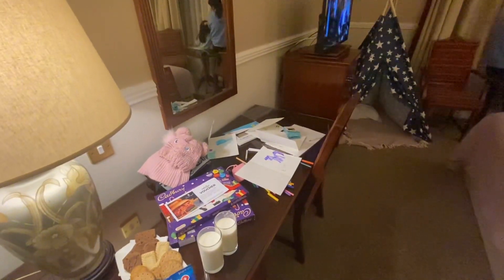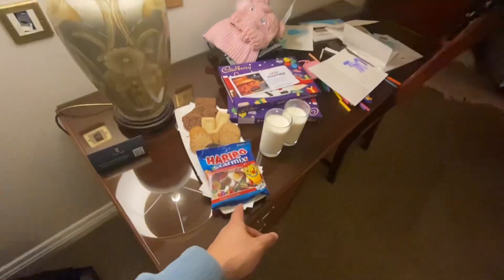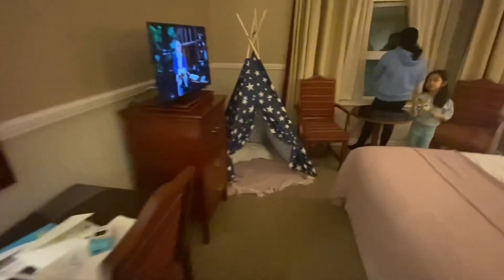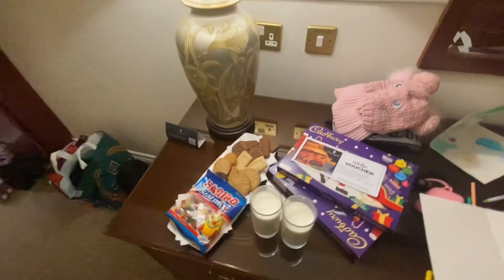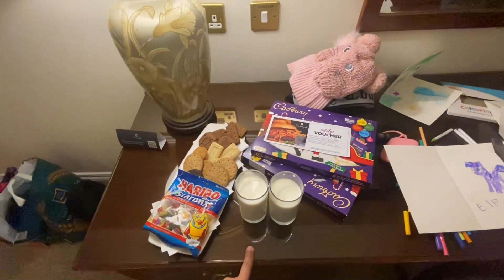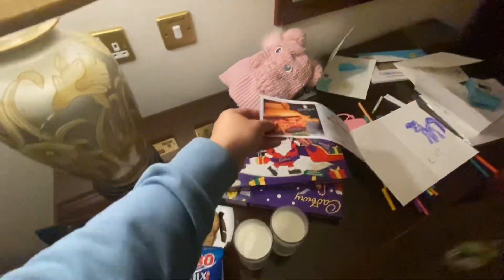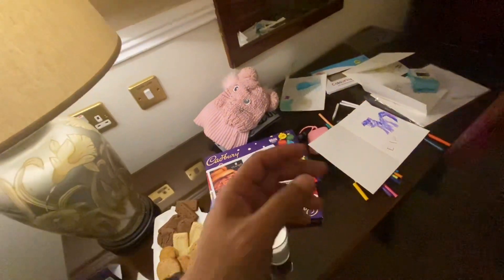A good thing about this booking promo is it comes with a camper tent — great for kids. The camper tent also comes with cookies for the kids and milk.